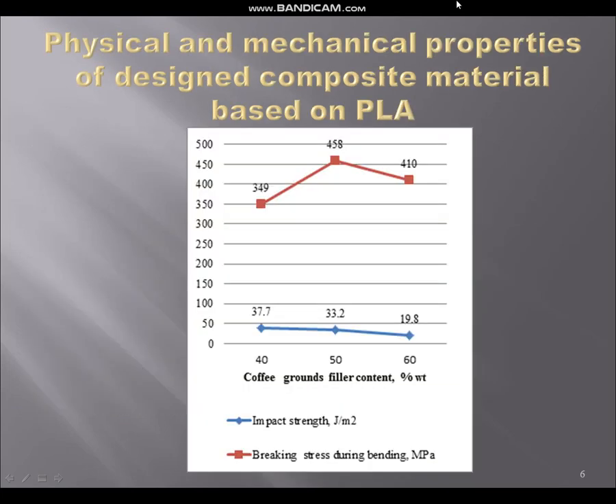In slide six you can see the physical and mechanical properties of the designed composite materials based on PLA. It is well known that filled polymeric materials must have higher impact strength than the homopolymer, and our new materials have shown the same properties. The impact strength of the coffee-filled composites with 50 weight percent coffee grounds and 60 weight percent PLA is two times more than for the sample without coffee grounds.